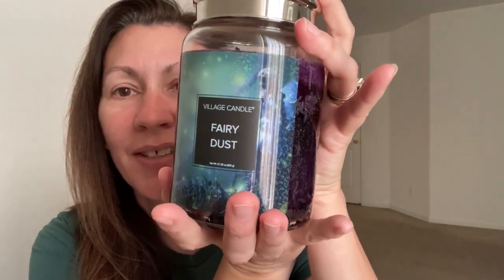Next from Village Candle, we have Fairy Dust. This was from their Fantasy Collection with a super cute label — you can see the little fairy right there. I love their candles that have these lids; it's such a unique type of lid, and I love the noise it makes when you push it on. Anyway, this is kind of like a dark berry type fragrance — a good late summer into fall type fragrance. The throw on it was about a six to a seven.